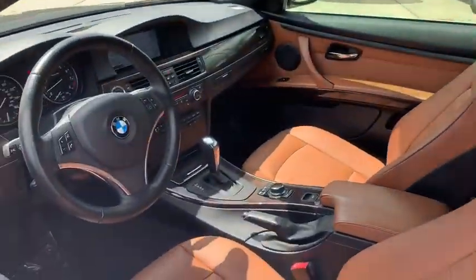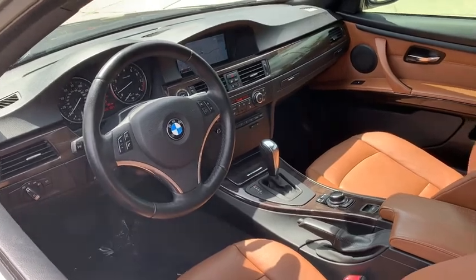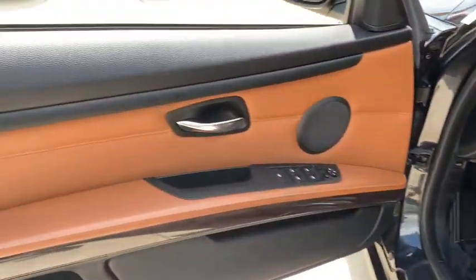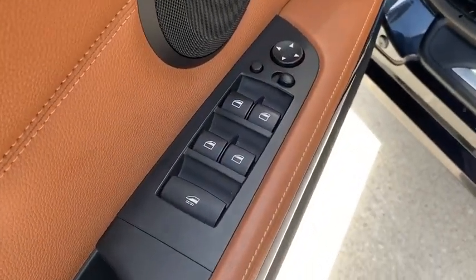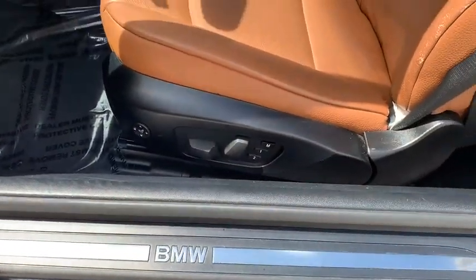Here are some of this vehicle's great options: anti-lock braking system, stability control, traction control, power passenger seat, steering wheel audio controls, keyless entry, leather-wrapped steering wheel, Bluetooth, and power steering.